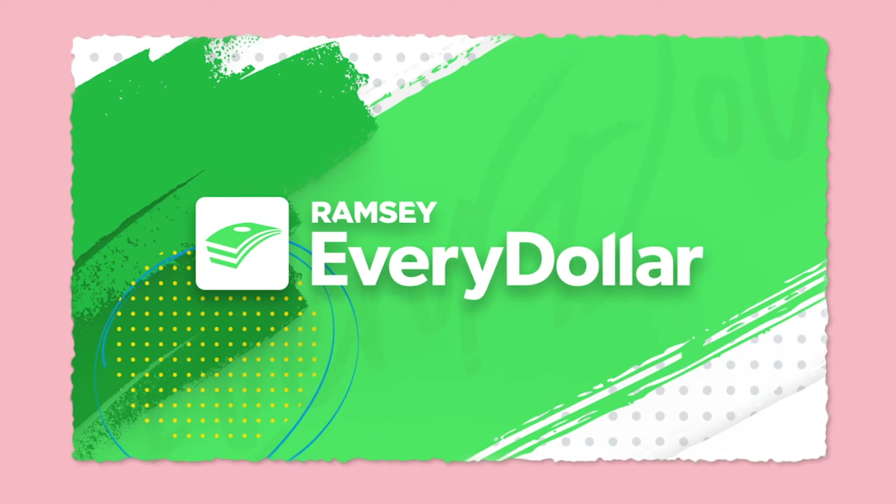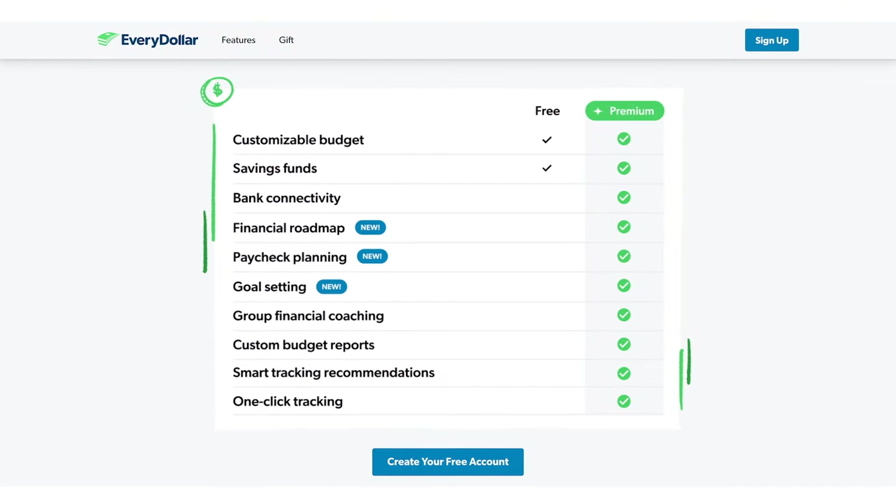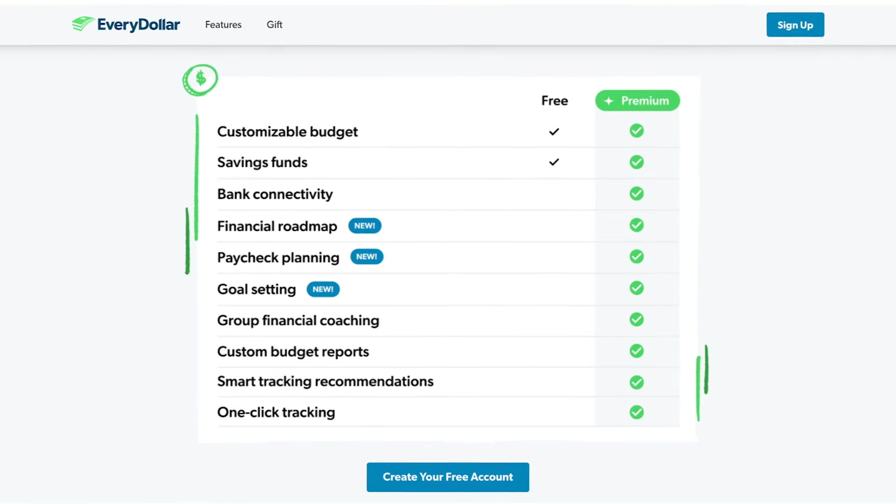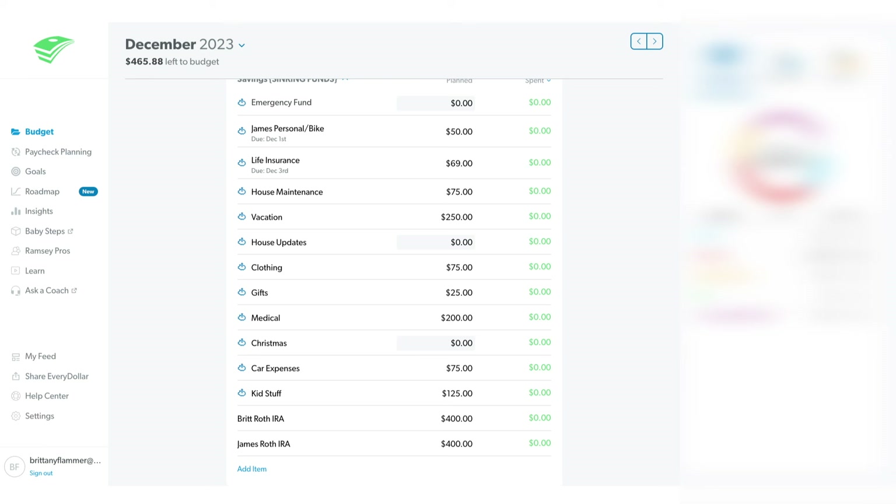The simplest and easiest budgeting app to start with is EveryDollar. EveryDollar is a zero-based budget. It comes with a free version that does everything you need, but then they have a premium version you can pay for with additional features. It is zero-based, so you start with your income, then you add all of your expenses, and up at the top it's going to show you how much money you have left to budget — the goal is to get down to zero. It comes with a preset template, but you can edit and customize it: add categories, delete, rename, rearrange.